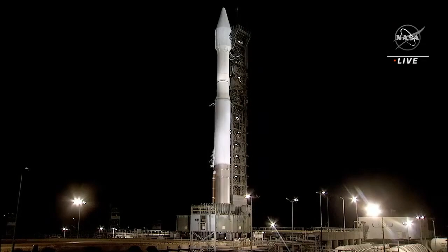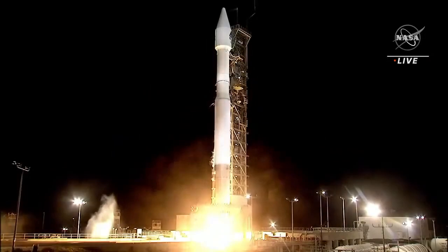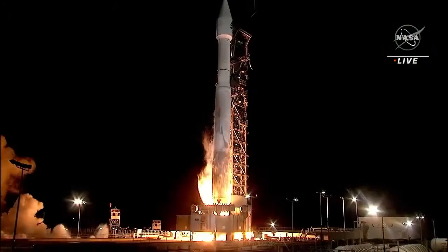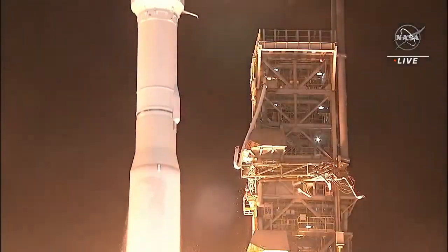On a clear night in California, here we go. T-minus 10, 9, 8, 7, 6, 5, 4, 3, 2, 1, ignition. And liftoff.